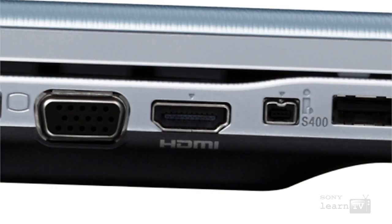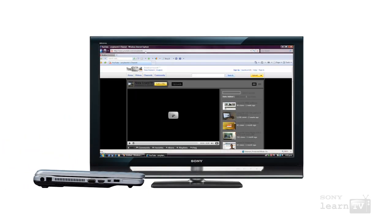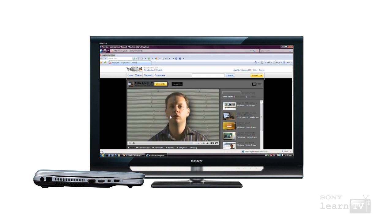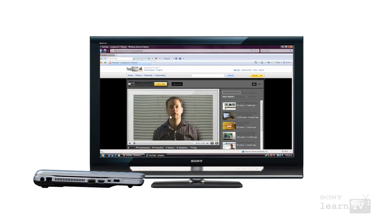The NW series VAIO has a 15.5 inch widescreen LCD. Because it's a genuine 16 by 9 aspect ratio, that's the same as a standard high definition TV, making it fantastic for watching DVDs on. It's also the perfect partner for your high definition TV, because it has an HDMI output. Using the HDMI output, you can transfer full high definition quality picture and sound directly to a compatible television — great if you want to surf the web on your big screen TV, or watch back some of your photos or videos.